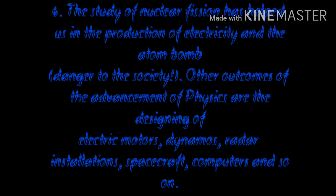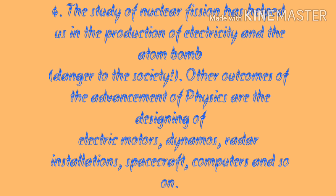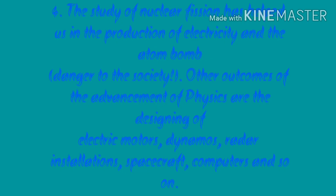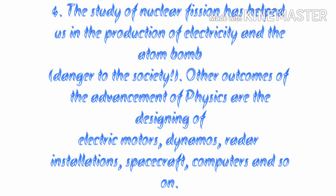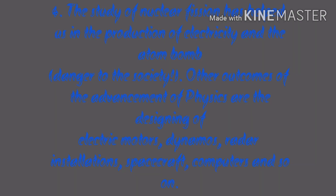Fourth, the study of nuclear fusion has helped us in the production of electricity, and also led to the atom bomb — a danger to society. Other outcomes of the advancement of physics include the designing of electric motors, dynamos, radar installations, spacecraft, computers, and so on.